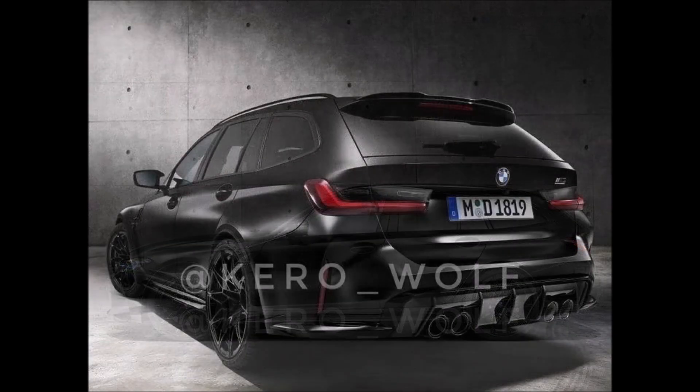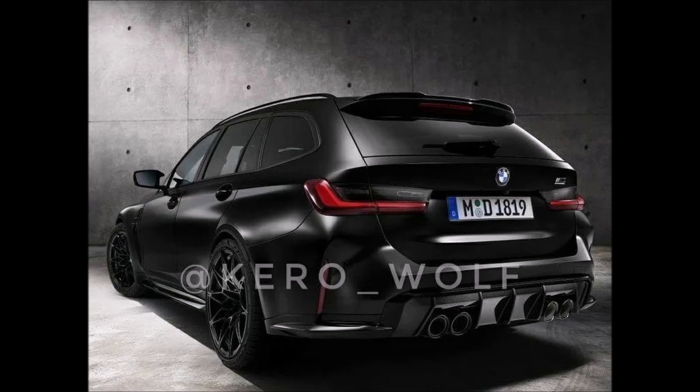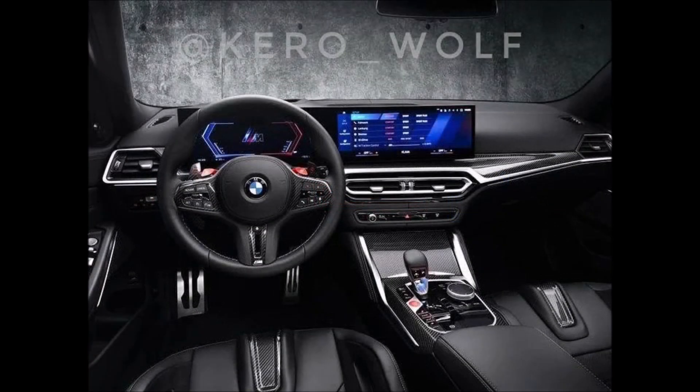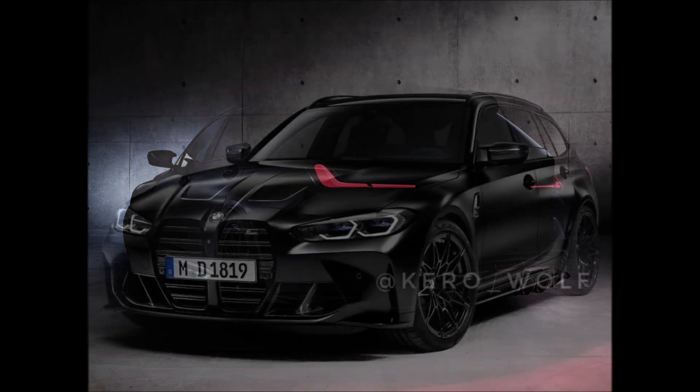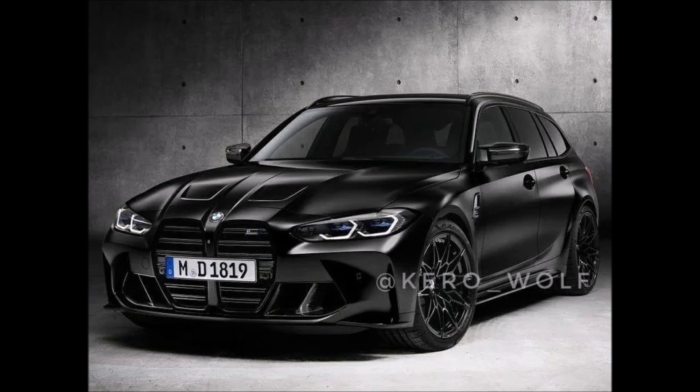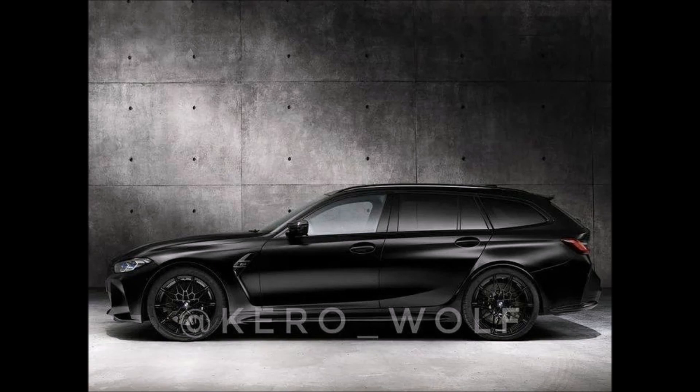The long-awaited M3 Touring has gone official in black, with the Competition spec wheels finished in black. Black is also the color of the brake calipers, and the interior is mostly black as well, augmented with plenty of carbon fiber on the steering wheel, center console, and seats, with a cockpit that also hosts a large touchscreen display.